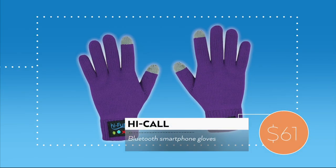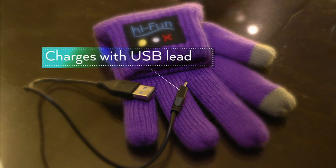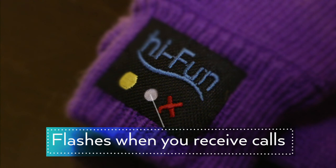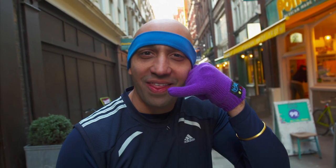The HiCall talking gloves sync with your phone via Bluetooth. They're charged through a USB port, and they'll vibrate and flash when you're getting a call. You use a control panel to receive and end phone calls. In the thumb you've got a speaker, and in your little finger you've got the microphone. You might look a bit silly making a phone call like that, but surely that's part of the attraction.